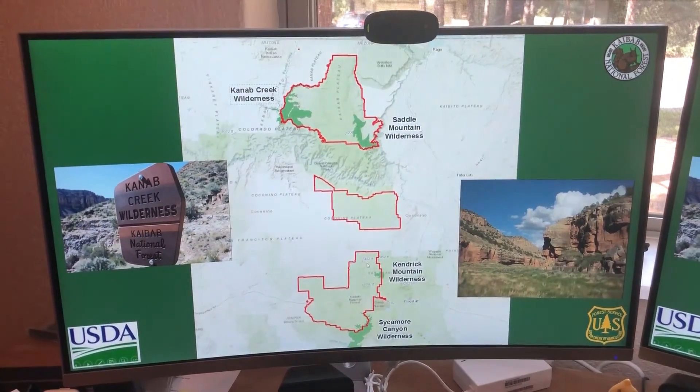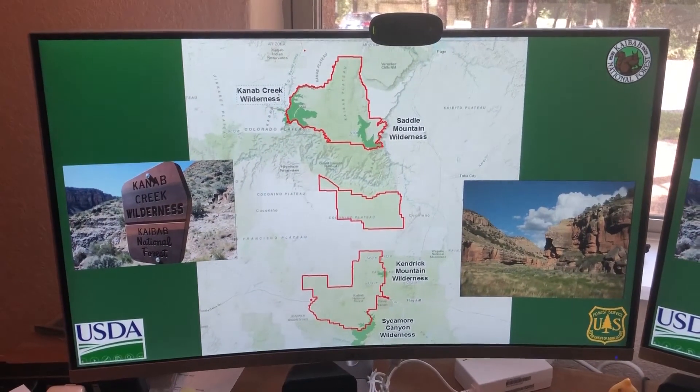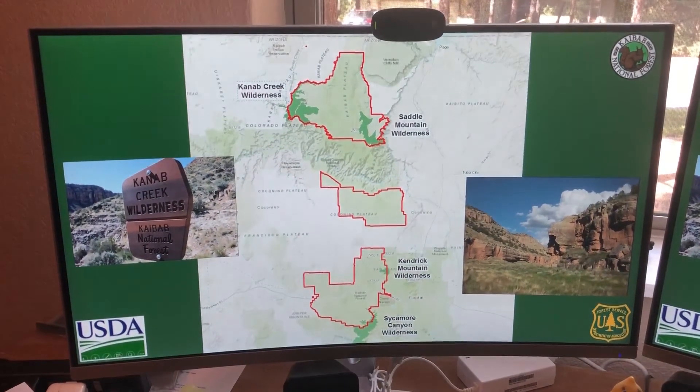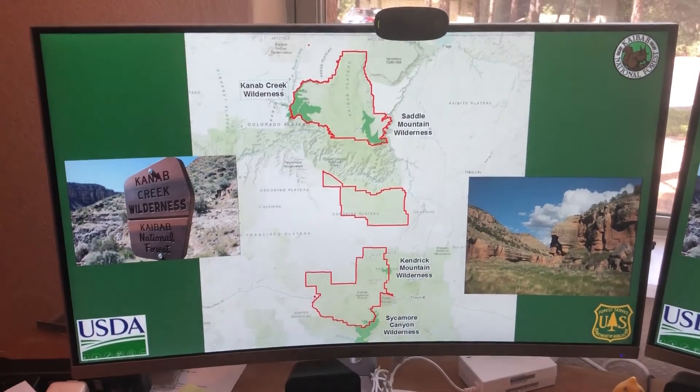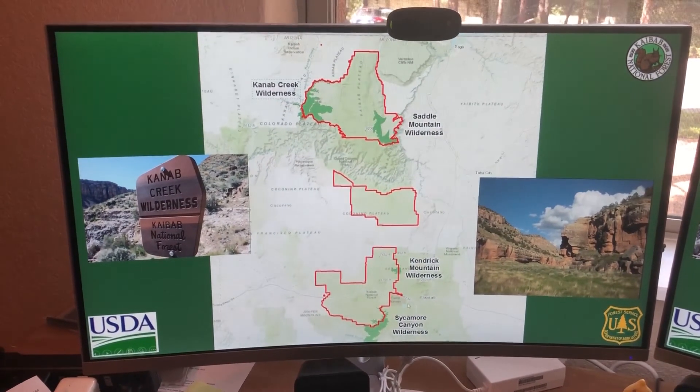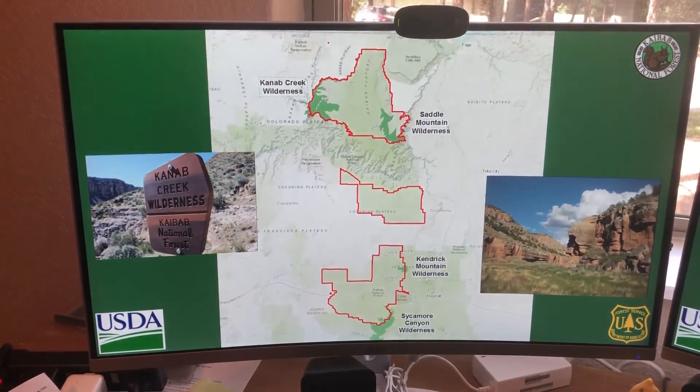We have several wilderness areas — the Saddle Mountain Wilderness and the Kanab Creek Wilderness up in the North Kaibab. And then in the Williams Ranger District, we have the Kendrick Mountain Wilderness and the Sycamore Canyon Wilderness. These are really special places that have extra protection on the Kaibab.